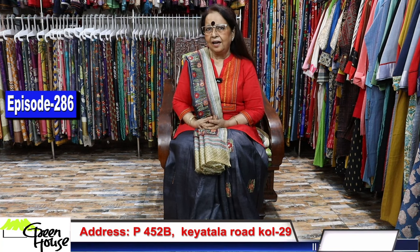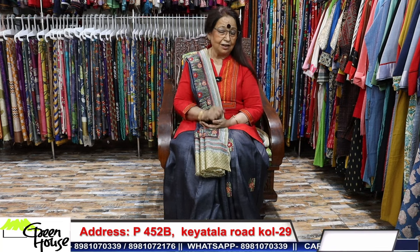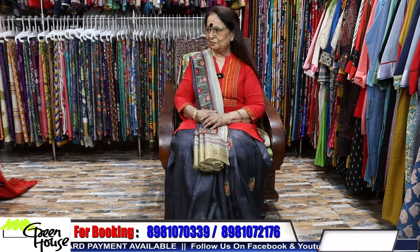Here I am, Gopa Chakravarti from Greenhouse, Kolkata. My booking number is 8981070339. Friends, I'm here — I'll give you a good display of sarees today. I've got a beautiful collection, but keep watching till the end because there are a few sarees I wanted you to see, which I will show you at the last. Thank you, friends.